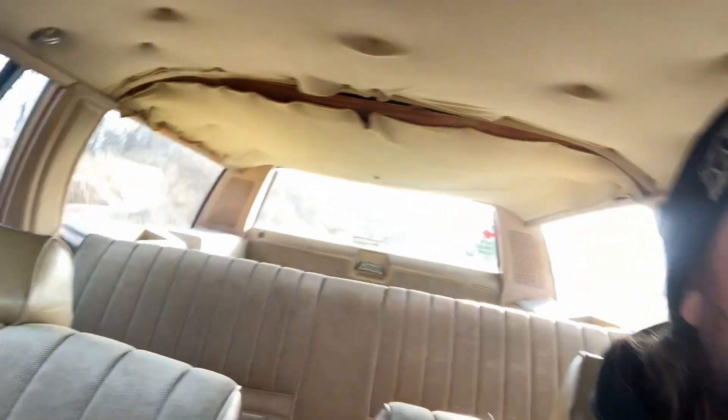Hey everybody, probably gonna be the last update on the '84 Oldsmobile wagon. Got it on the road late Friday night, like midnight, almost one in the morning after the power went out. Drove it some yesterday, drove it to a car show today at the Rockford Speedway. A buddy of mine sent me a message with a trade deal for it and I told him I'd do it, so I'm currently driving it about 45 minutes to an hour from Rockford to Wonder Lake to trade.